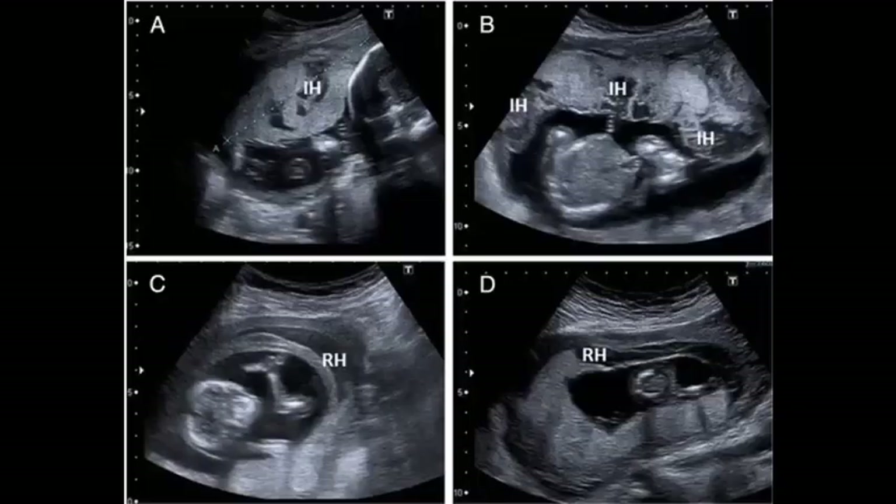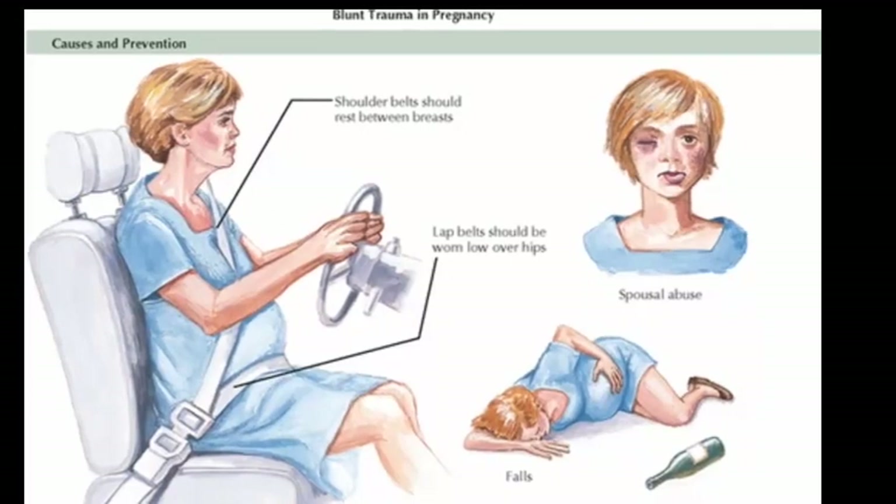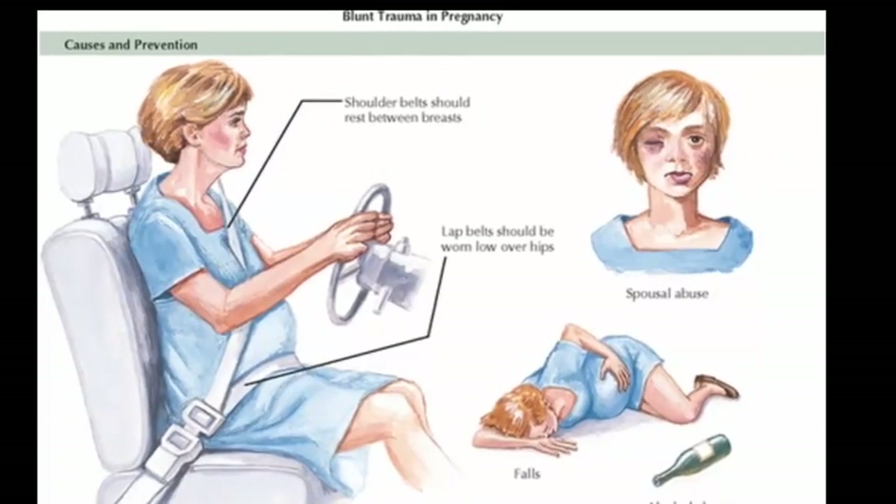The cause of placental abruption is often unknown. Certain lifestyle choices or abdominal trauma can increase your risk for placental abruption, such as trauma or injury to your uterus like a car accident, fall, or blow to the stomach.